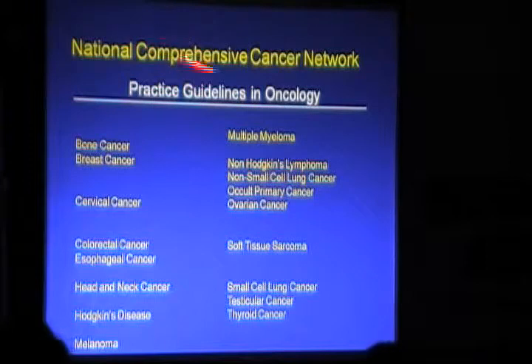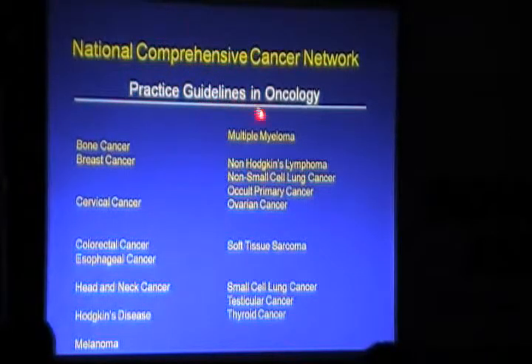The National Comprehensive Cancer Network Practice Guidelines in Oncology also list indications for PET-CT across all these cancers.